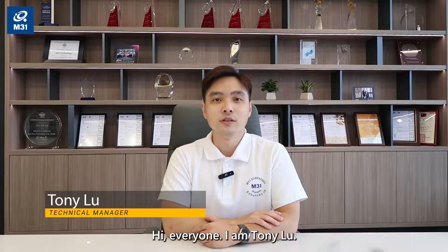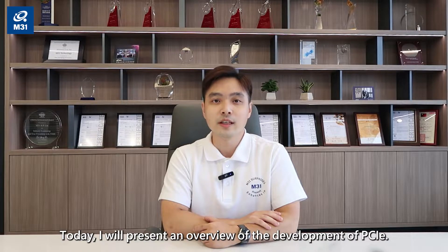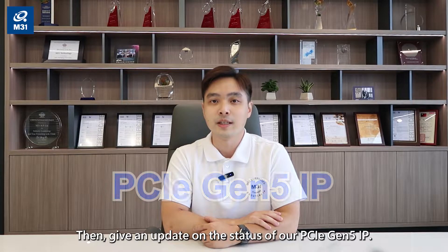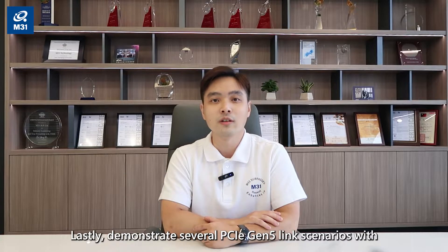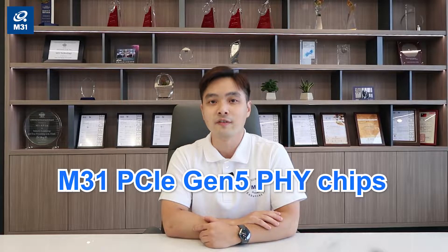Hi everyone, I'm Tony Lu. I'm in charge of Serdes IP design at M31 Technology. Today, I will present an overview of the development of PCIe, then give an update on the status of our PCIe Gen5 IP. Lastly, demonstrate several PCIe Gen5 link scenarios with M31 PCIe Gen5 chips.